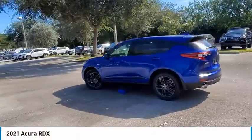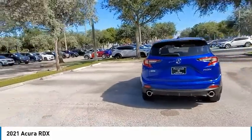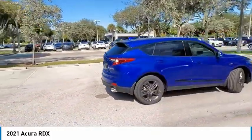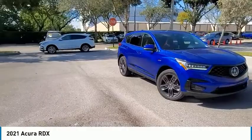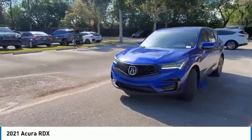Looking for the right vehicle? Check out the 2021 RDX. Viewed as Acura's answer to BMW's sporty X3, the RDX offers a stylish interior, plenty of sport, and a nice amount of utility. This vehicle has less than 100 miles. Here are some of this vehicle's great options.